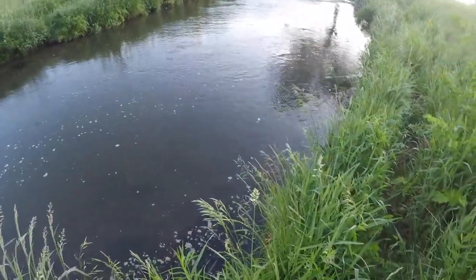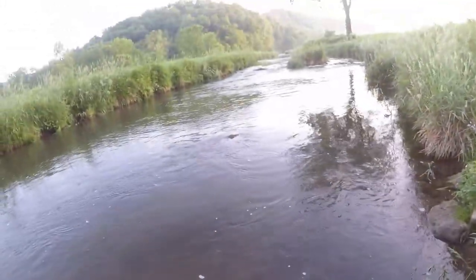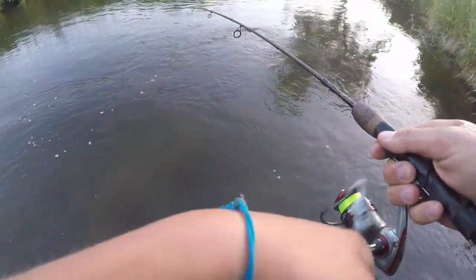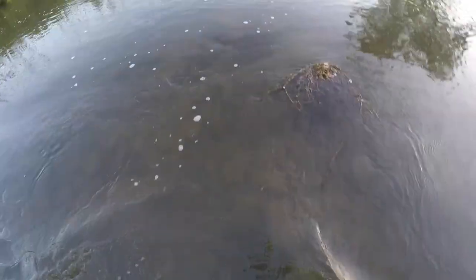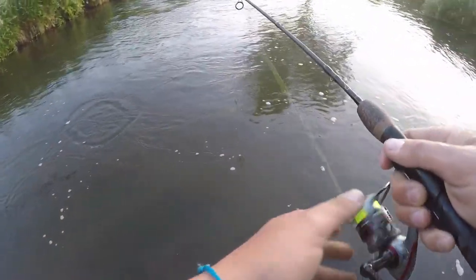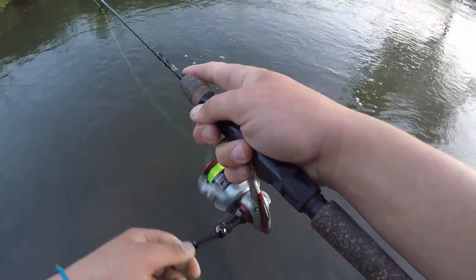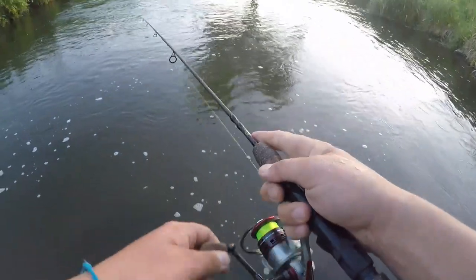Are you kidding me? Second cast. Water is chilly this morning. I honestly wasn't planning on getting in the water until a little bit later when it warmed up, but I did not want to lose that fish right away since I've been here.